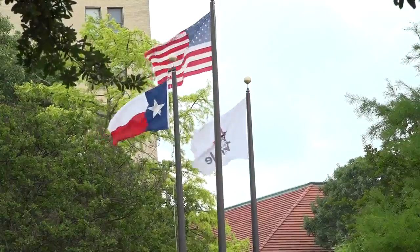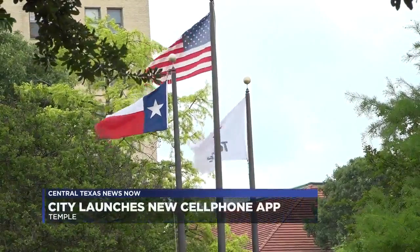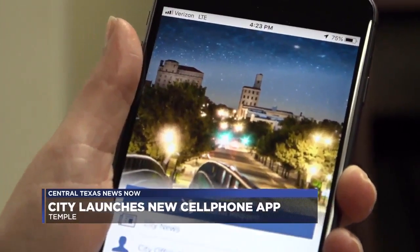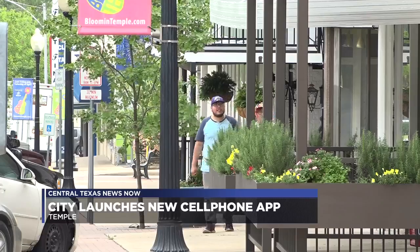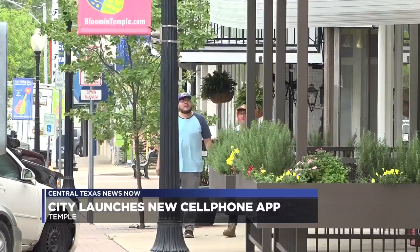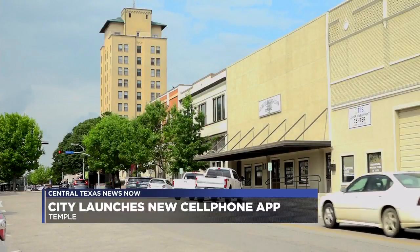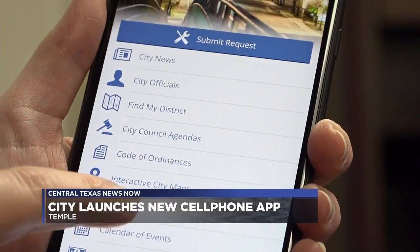Some Central Texans will now have access to city staff and departments right at their fingertips. Today, the city of Temple launched its new Track Temple app. The new app allows the citizens of Temple to engage city staff and departments in a more effective and efficient way straight from their cell phone. The city says it will allow people to contact council members and various departments in order to improve response time.